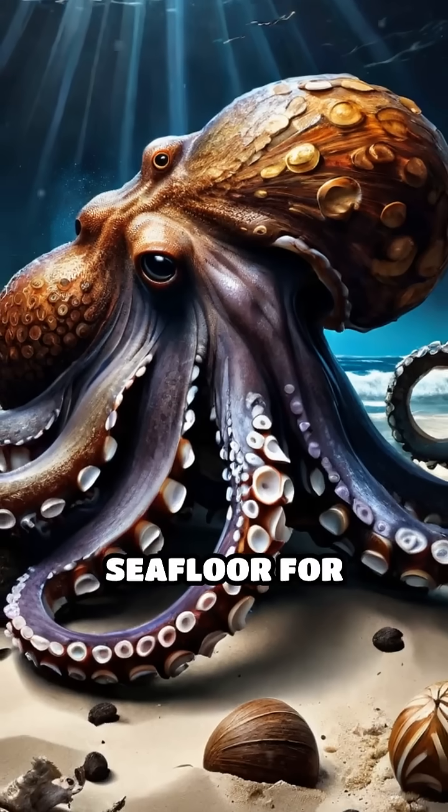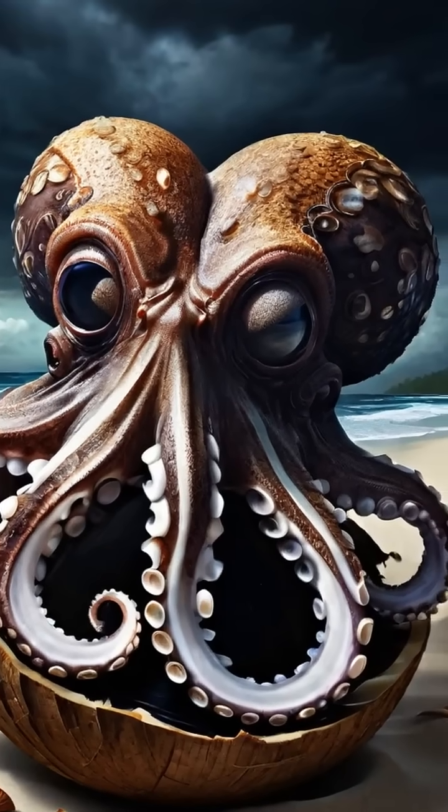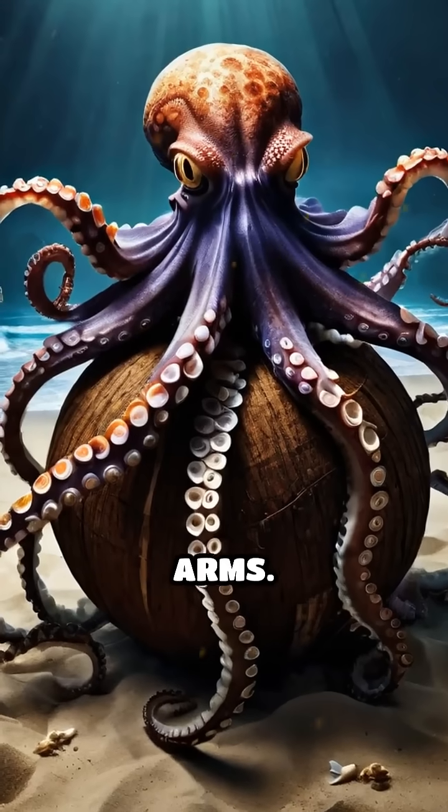It searches the seafloor for discarded coconut shells, sometimes even splitting them in half with its beak. With careful, calculated movements, it stacks the shells, then drags them across the sand using its flexible arms.